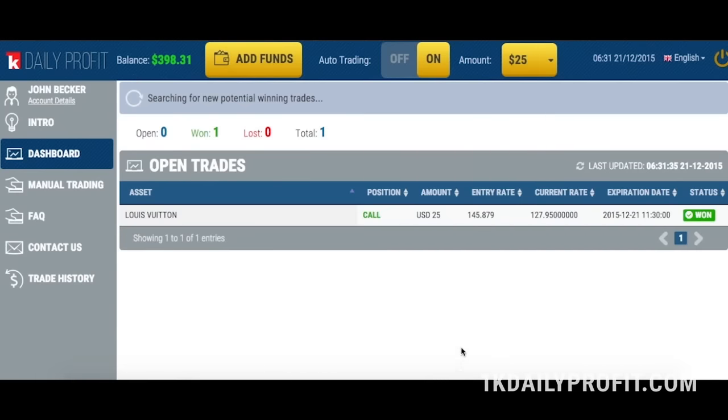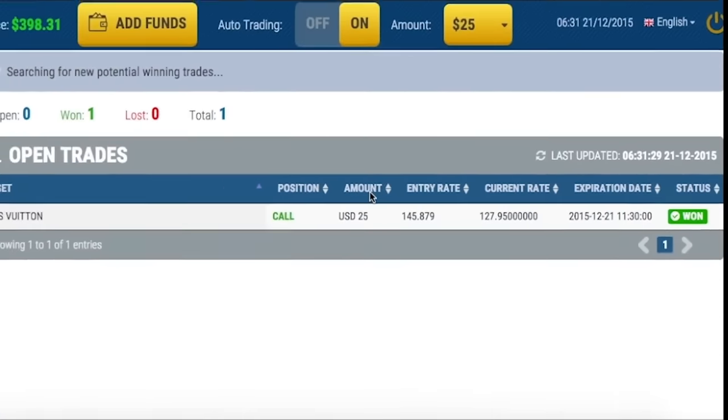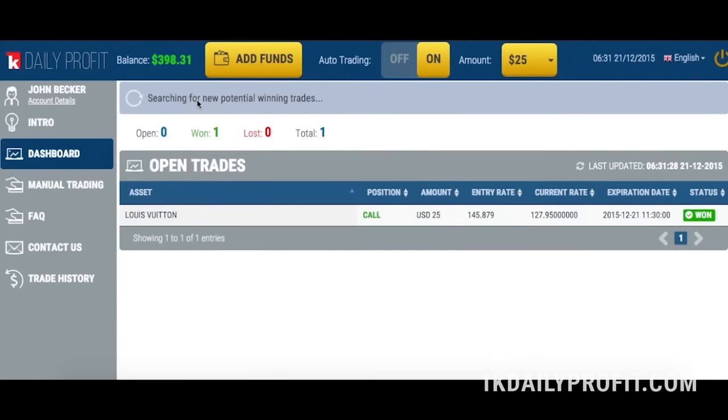Okay, as we can see here, we've won the trade. Our initial investment of two hundred fifty dollars has grown to three hundred ninety-eight dollars and thirty-one cents. That's a one hundred forty-eight dollar thirty-one cent profit in just minutes. Cool, right?